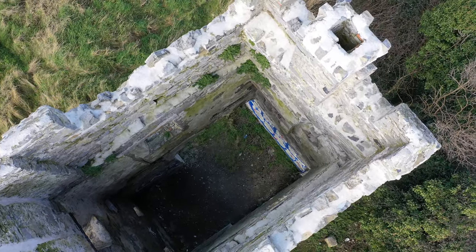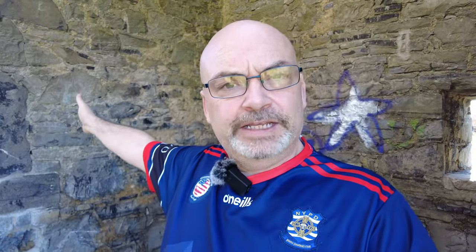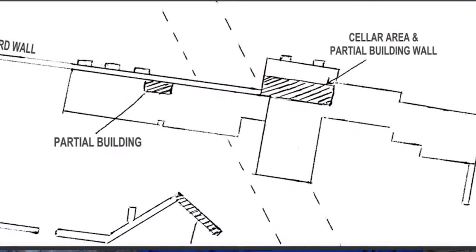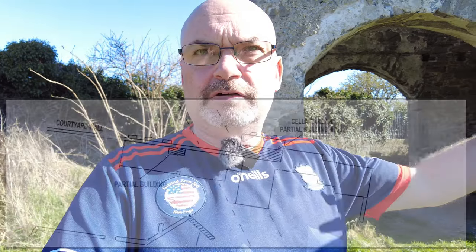The castle itself would have extended across the Lewis line and over into where the M50 is, but there was a much larger estate planned. He had plans to build a huge estate, a grand house, a fortified house, and have huge gardens, but the civil war in 1640 put an end to that.